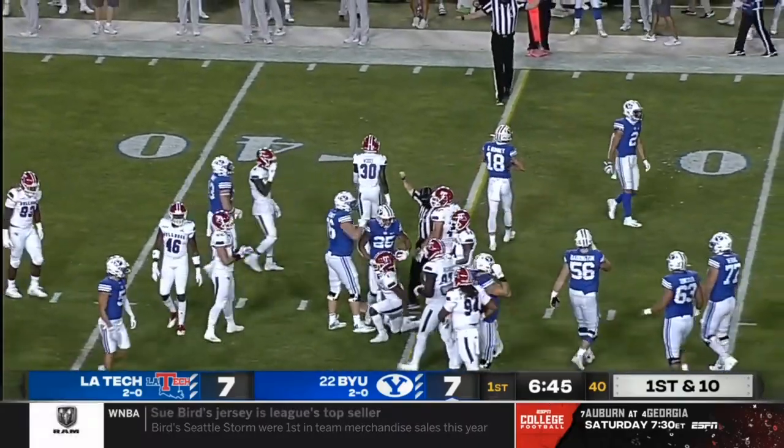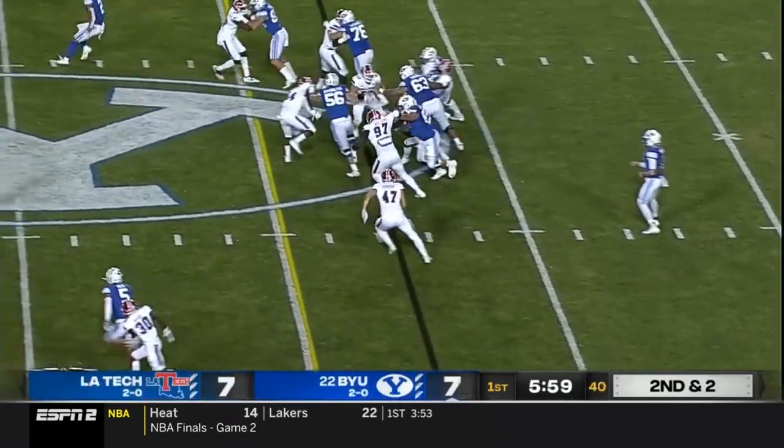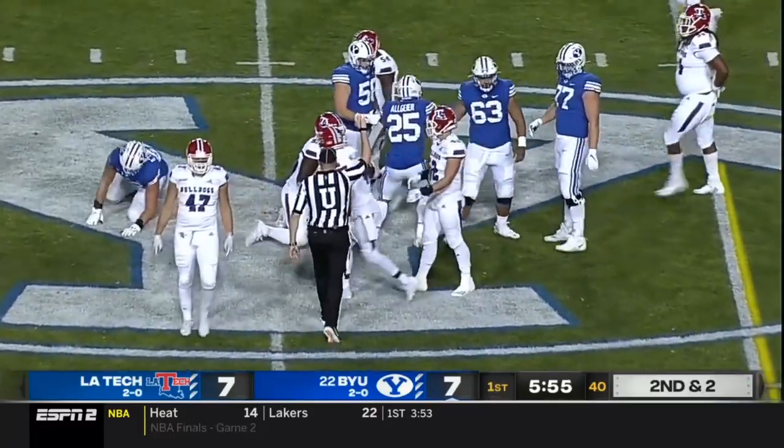Tyler Algier on first down for BYU — straight ahead run for 10 yards. Let the play do the talking. Algier turning that one nicely upfield for a BYU first down, close to midfield.